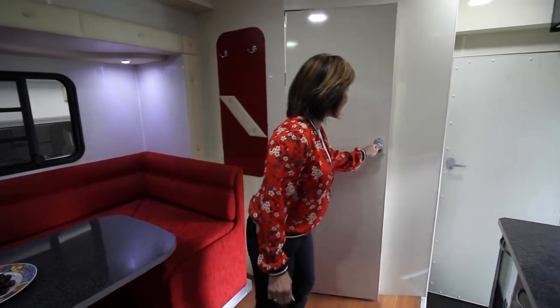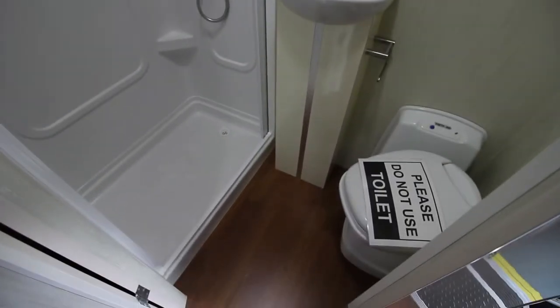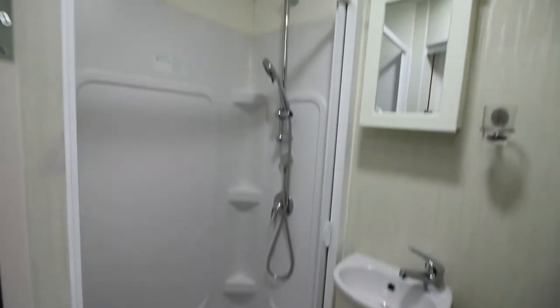And bathroom in here — shower, toilet, little basin.